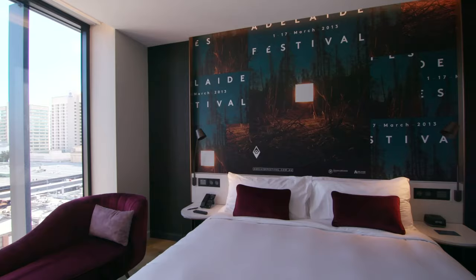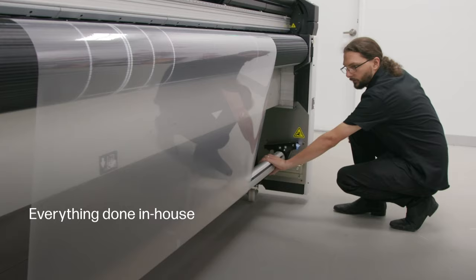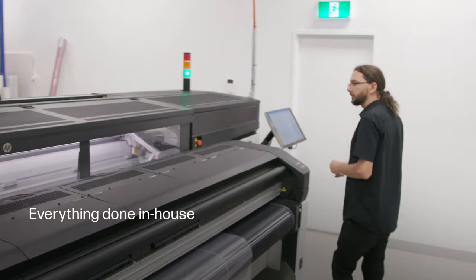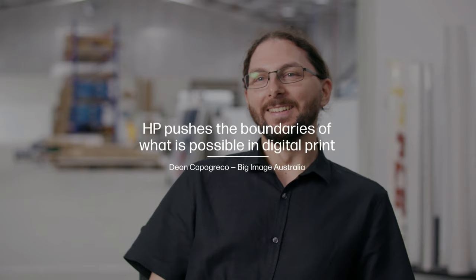I see our partnership with HP as a long, long partnership and a strong one. We've been able to create a perfectly cohesive print shop with HP printers where everything can be done in-house. For us, the future is looking brighter than ever and with HP by our side, we are excited to keep pushing the boundaries of what's possible in large format printing.